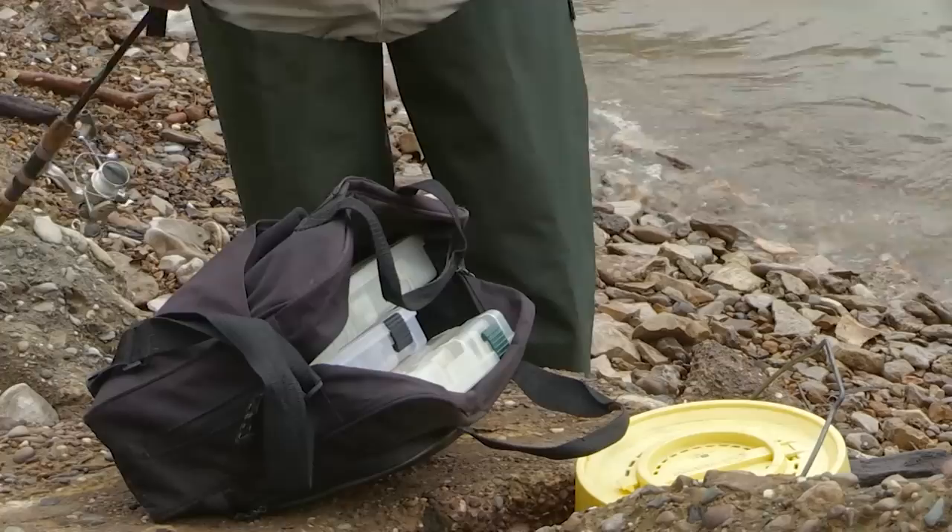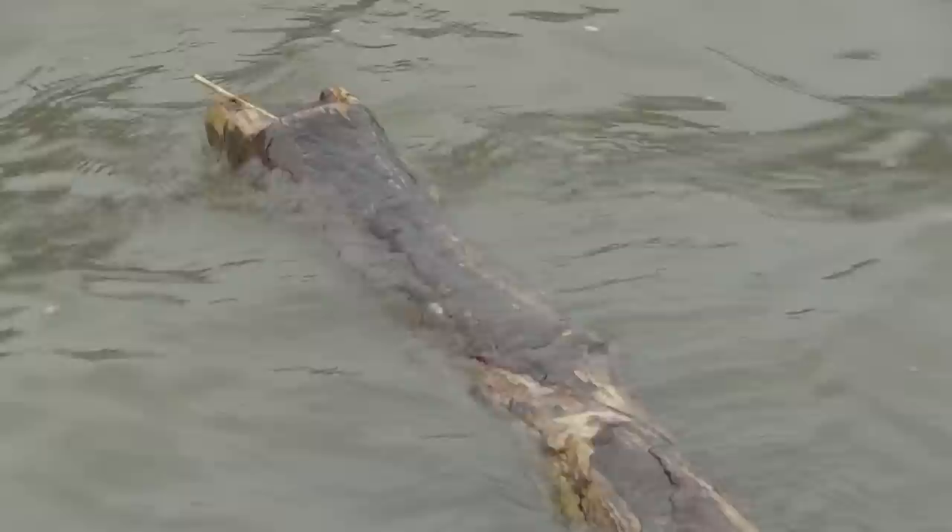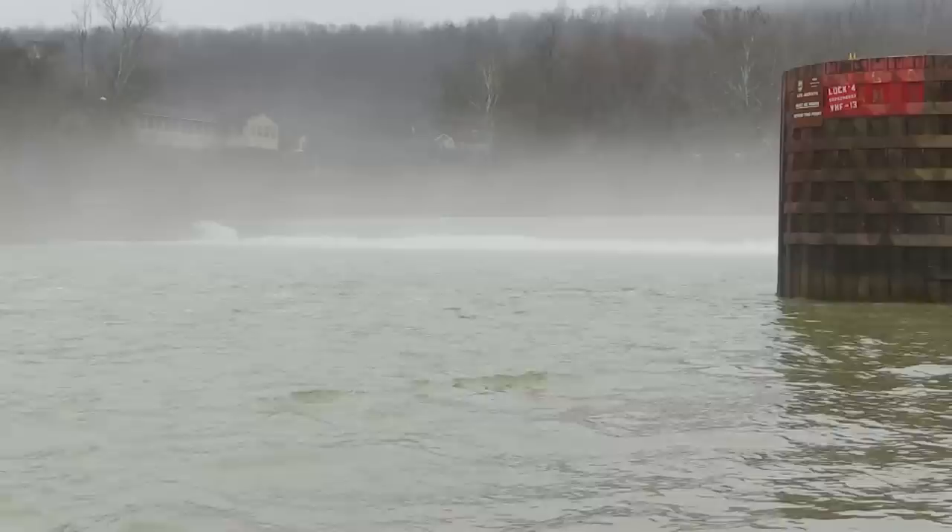So the very first thing you do when you go sauger fishing is you kind of look at how much flow you've got and how much weight you're going to need to keep it on the bottom. The last year it's been hard to find a date to get on the river where it's not blown out. With so much rain that we've had, it really changes from one day to the next.